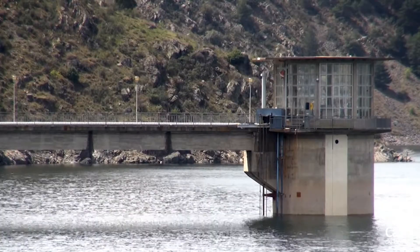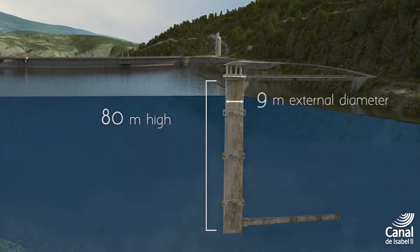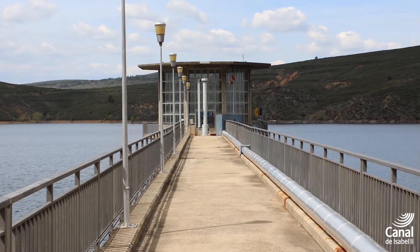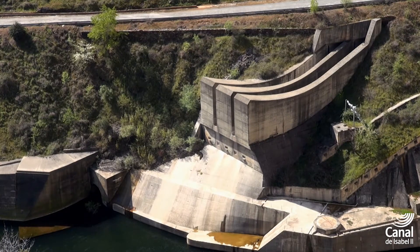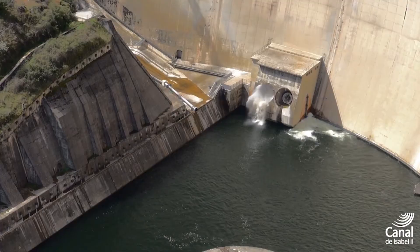The intake tower has a height of 80 meters and an external diameter of 9 meters. There are three intakes with a separation of 35 meters. The dam has a surface spillway with a capacity of 500 cubic meters per second, two medium depth outlets and two deep outlets with a capacity of 250 cubic meters per second.